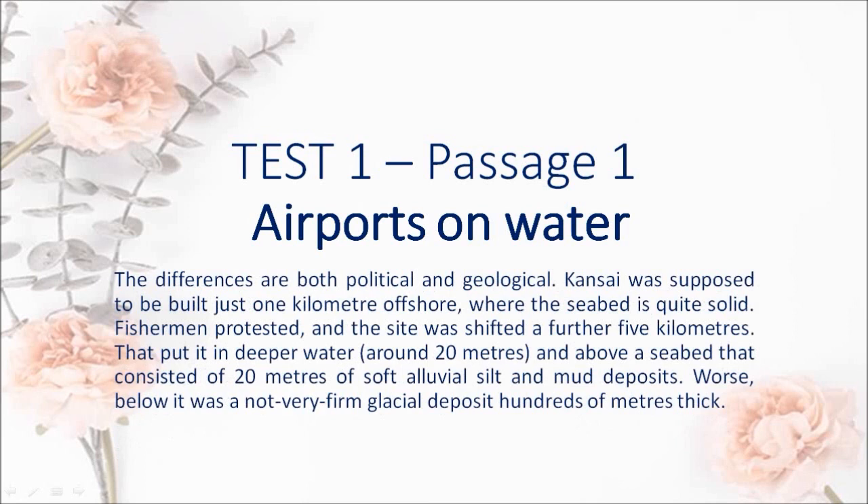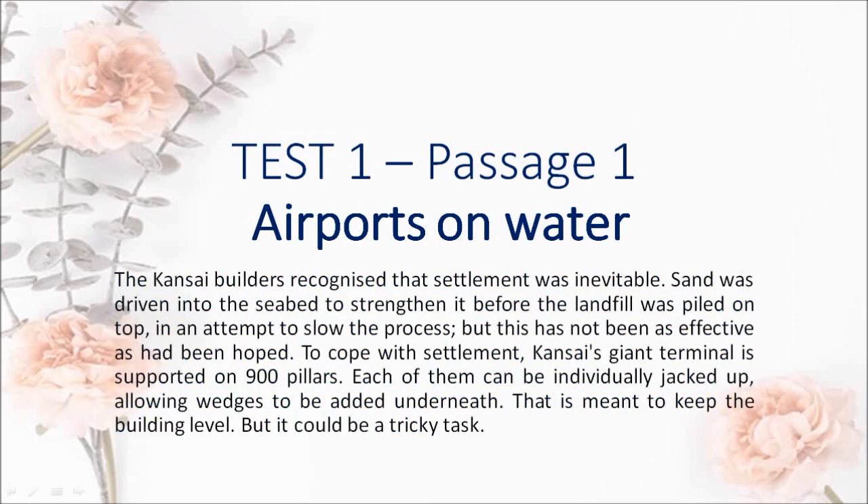The differences are both political and geological. Kansai was supposed to be built just 1 km offshore, where the seabed is quite solid. Fishermen protested, and the site was shifted a further 5 km. That put it in deeper water, around 20 m, and above a seabed that consisted of 20 m of soft alluvial silt and mud deposits. Worse, below it was a not very firm glacial deposit hundreds of meters thick. The Kansai builders recognized that settlement was inevitable. Sand was driven into the seabed to strengthen it before the landfill was piled on top, in an attempt to slow the process, but this has not been as effective as had been hoped.